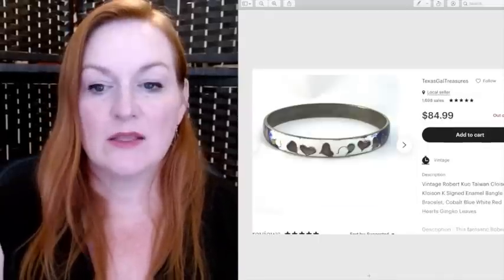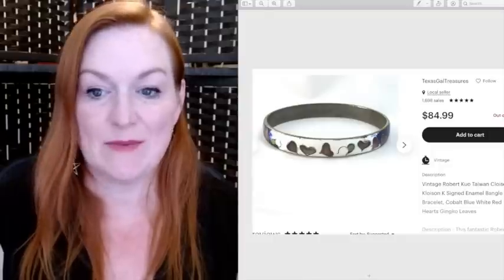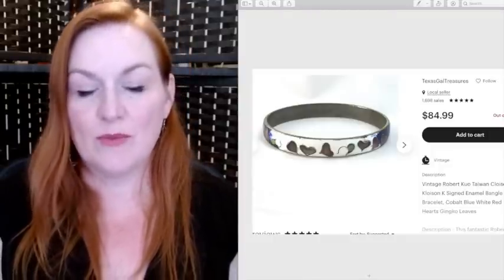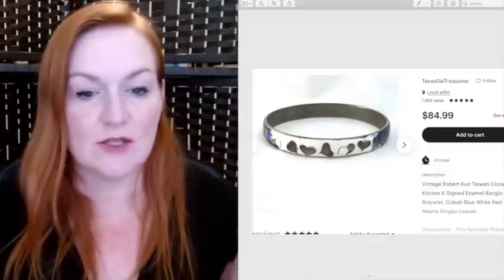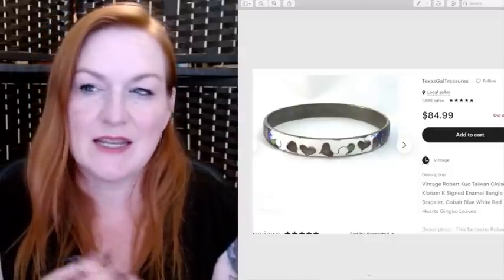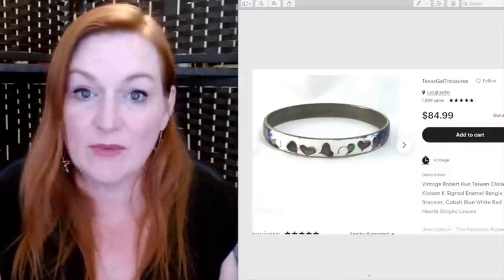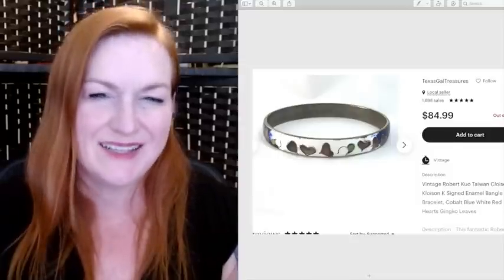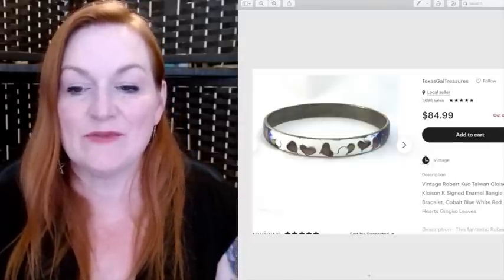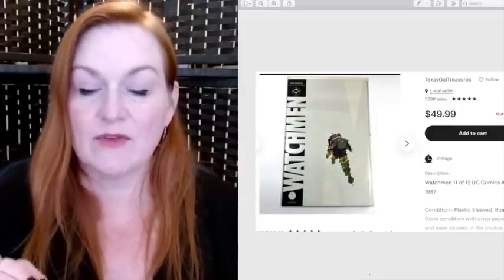This is a bracelet by Robert Quo — I'm sure I'm saying his name wrong. I got this in a Goodwill blue box and it sold for $85. Goodwill blue boxes are mystery boxes — about five pounds of jewelry and you don't know what you're going to get. I think the price has gone up to $45 or $50 now. It's a gamble, but I enjoy opening them, and this bracelet sold for $85.